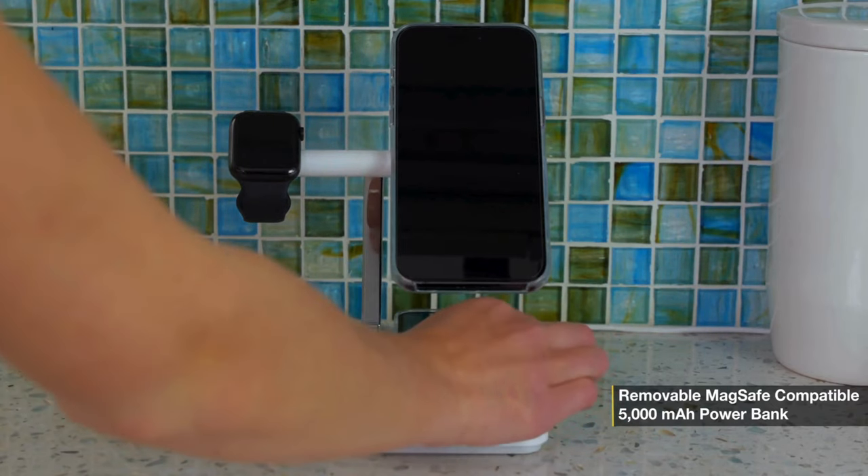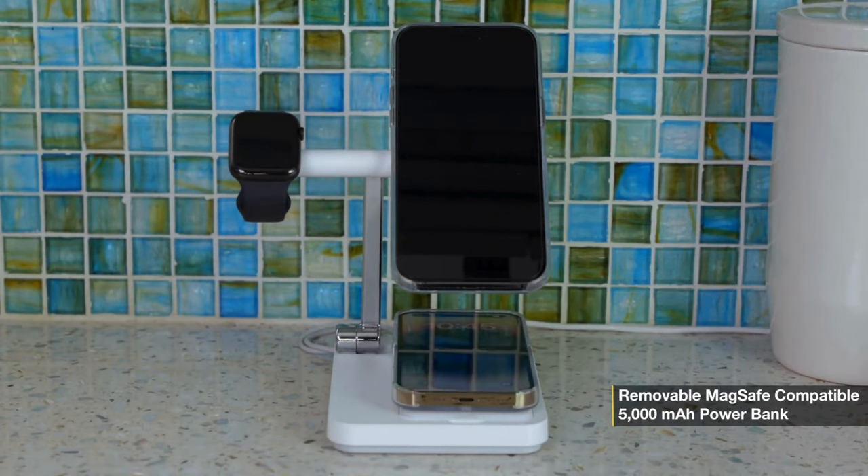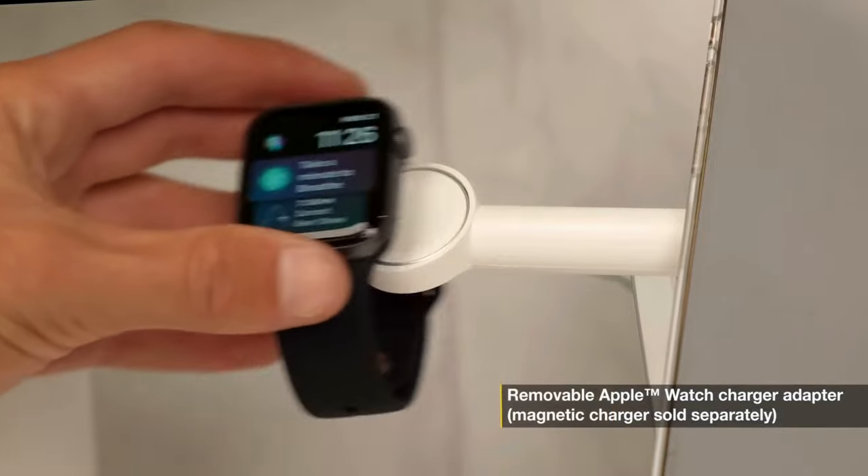In addition to being able to charge the iPhone, it comes with all the hardware you need for magnetic charging on any of your Android devices.